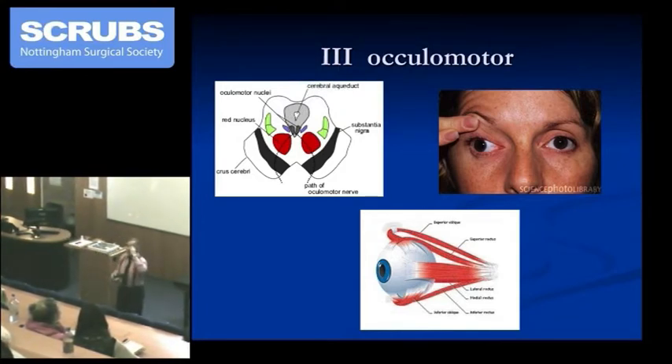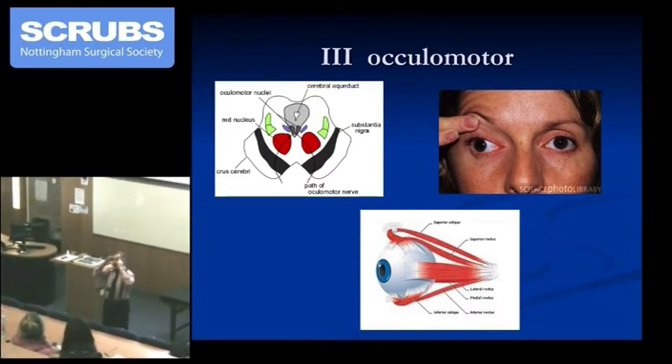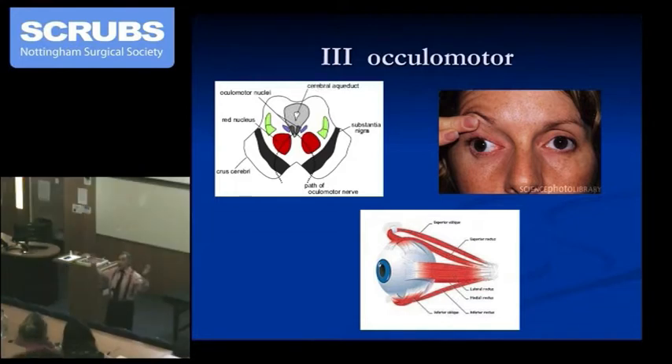Not only is the pupil getting bigger, but the pupil is getting sluggish on that side in response to light on either side. So you get a sluggish pupil, and then eventually the pupil becomes fixed and dilated as the third nerve is compressed indirectly underneath the temporal lobe. That's one aspect of day-to-day neurosurgery. We don't bother to test eye movements in that situation — the patient is unconscious and going downhill — but we do look at pupil size.